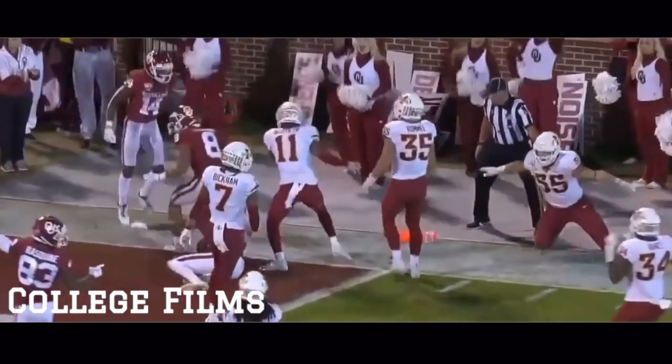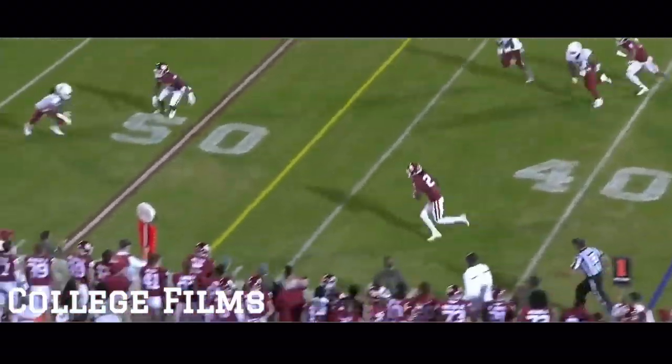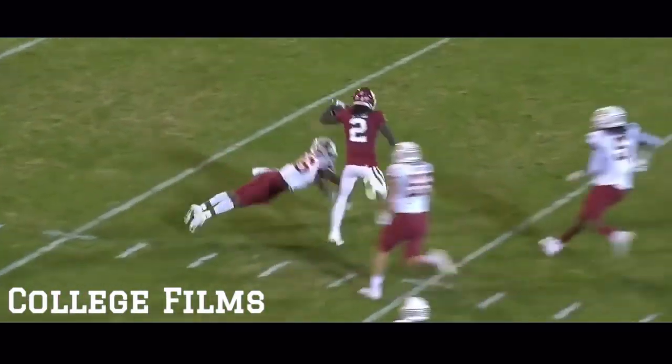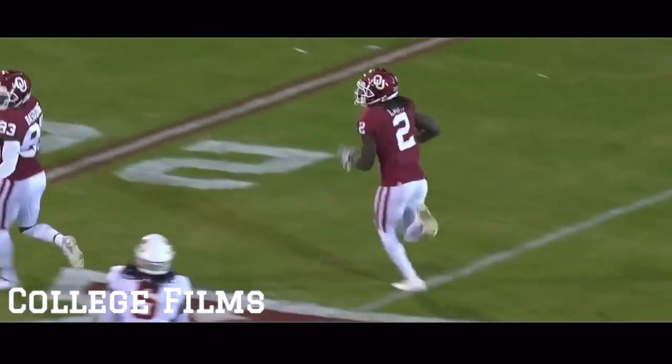First pass play — Hurts lets it go. Can you believe it? He's in — touchdown!